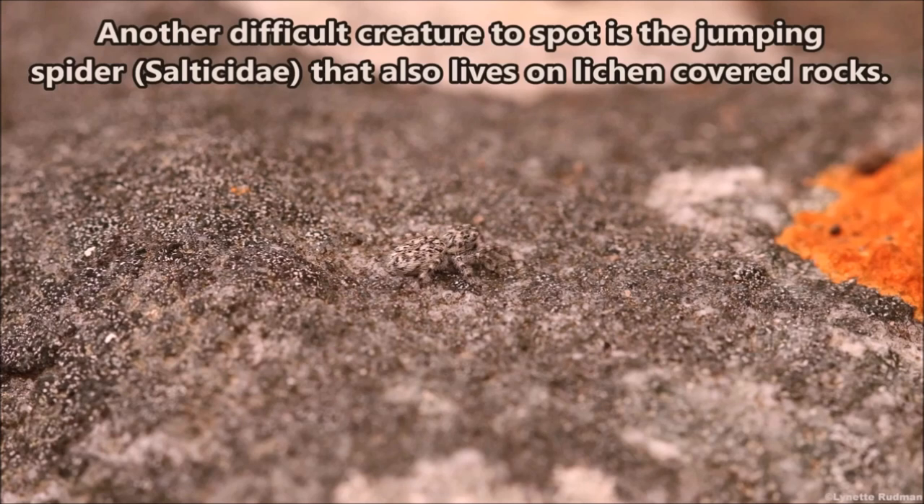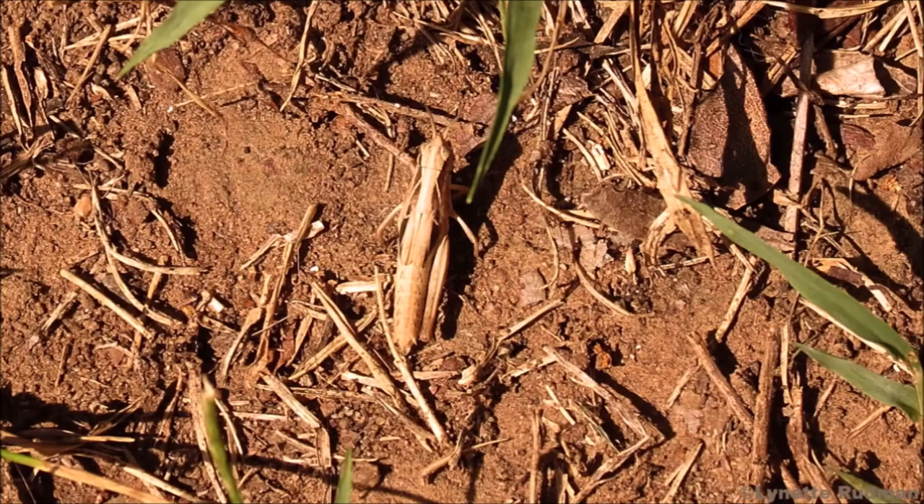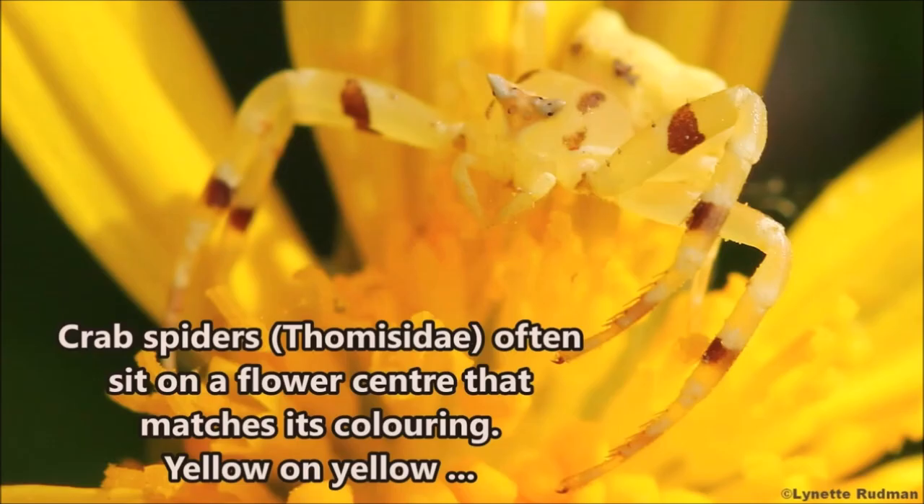Another difficult creature to spot is the jumping spider that also lives on lichen-covered rocks — it is tiny and matches its background perfectly. A grasshopper resembling loose dry sticks fits in perfectly in this dry background.